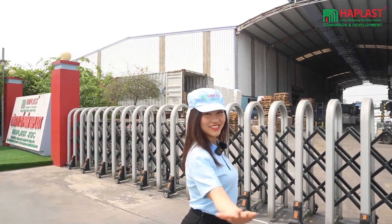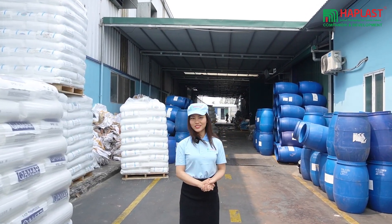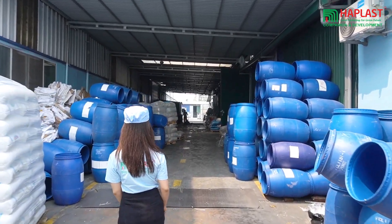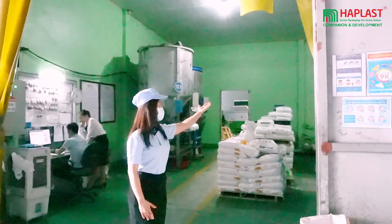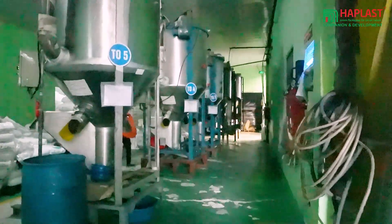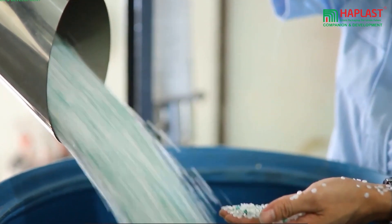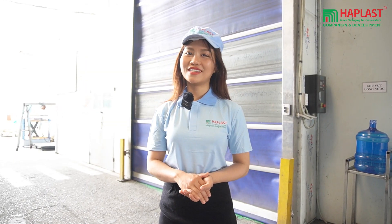Now we are here at the first step of the manufacturing process. Raw materials used in producing plastic bags typically include PP, PE, and PLA. Depending on customer requests, we carefully select the appropriate type of plastic and mix them. If the customer designs a specific color, we can add coloring particles such as blue, red, purple, or yellow at this stage.